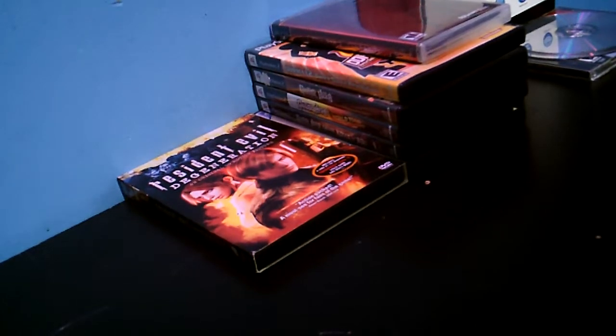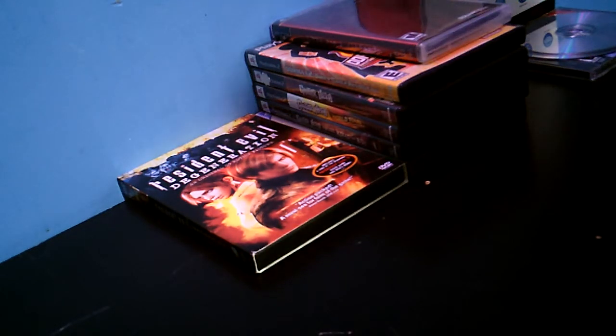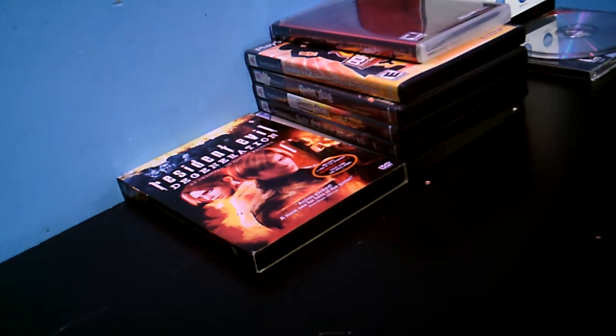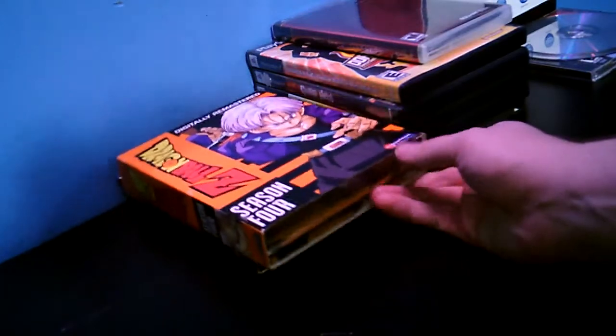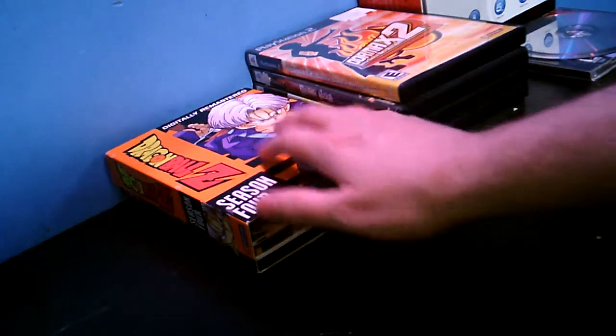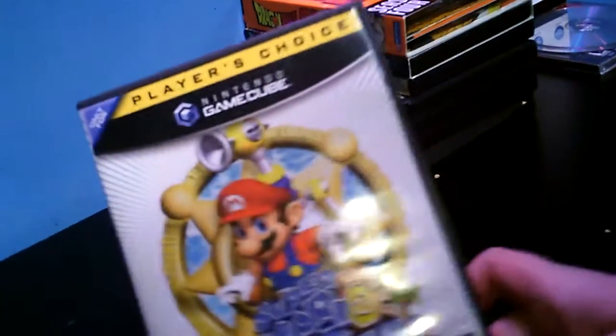In part one I picked up seasons one through three for fifteen dollars. I paid 15% off of eight dollars on season four — it's complete, has all the inserts and everything. Picked up Super Mario Sunshine for six bucks — that's 15% off.